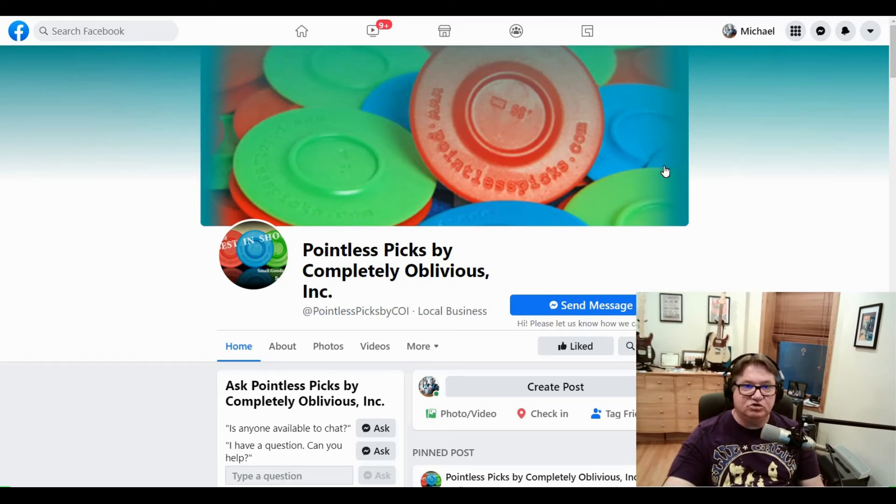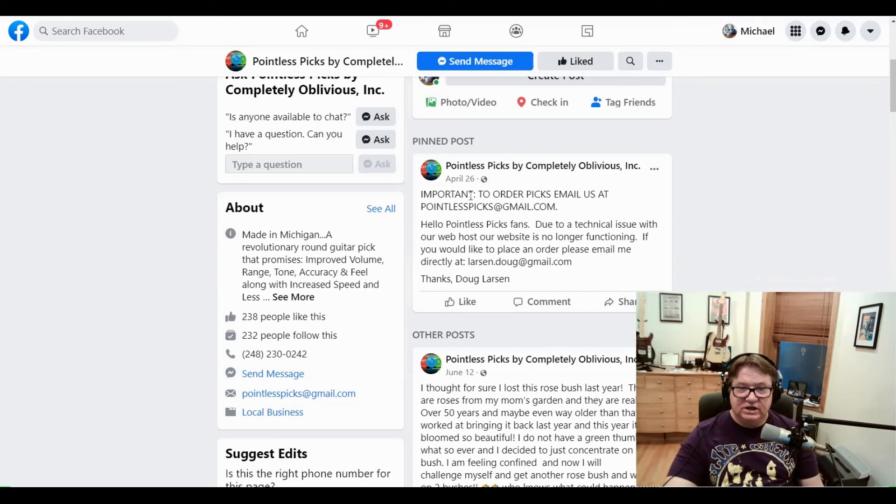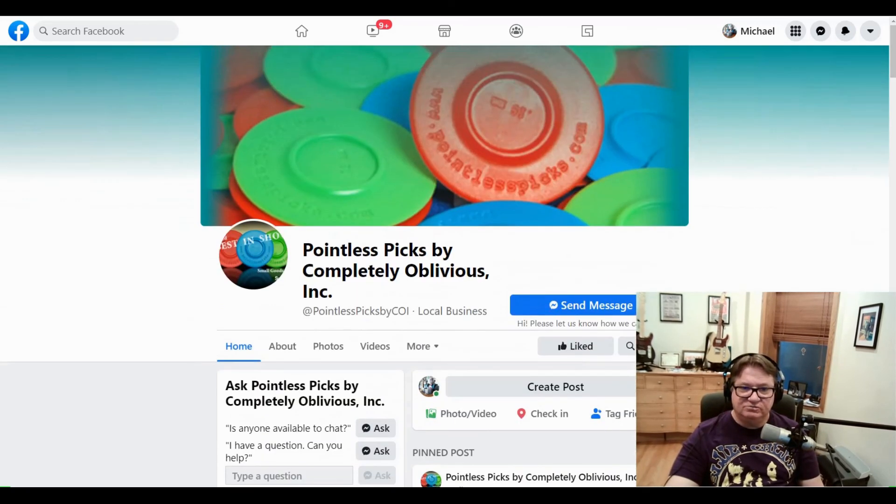You can find them on their Facebook page. They used to have a website and sold these picks there, but they no longer do that — they only sell through their Facebook page. You'll have to contact them. They have a post that says: important to order picks, email us at PointlessPicks at gmail.com. Due to a technical issue with our web host, our website is no longer functioning. If you would like to place an order, please email me directly at Larson.Doug at gmail.com. Thanks, Doug Larson. Doug Larson makes my favorite picks — these are the picks I use all the time to play rhythm guitar.